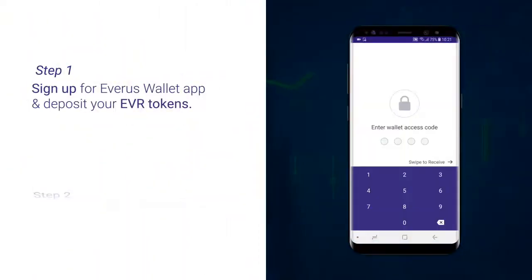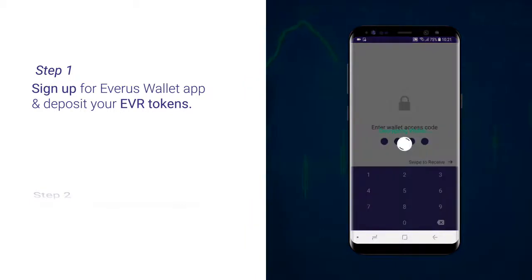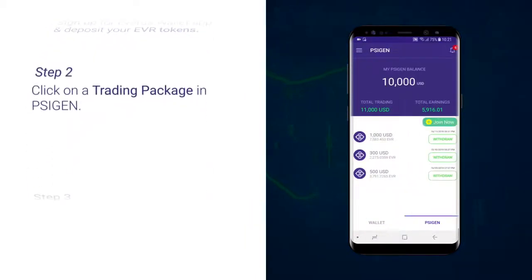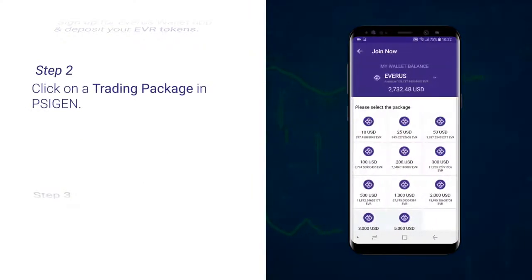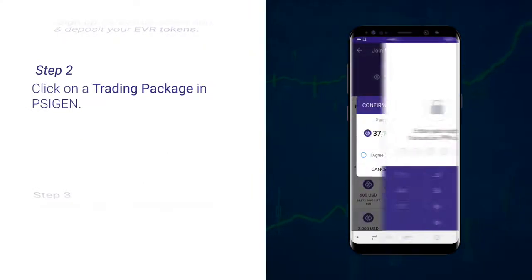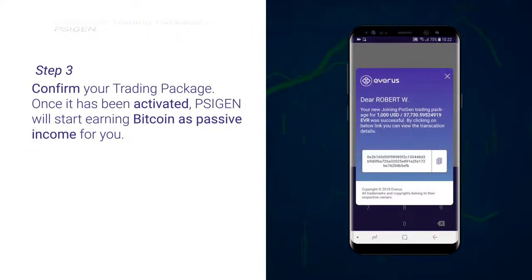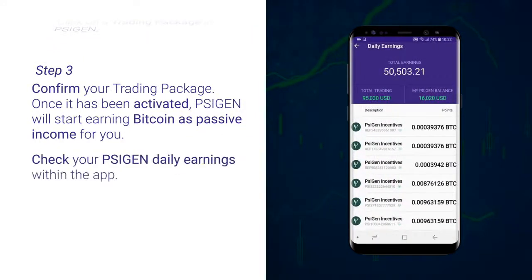To start, sign up for your free Everest Wallet app and deposit your EVR tokens. When you're in the SciGen tab, tap on join now and select the trading package. Verify and confirm your trading package. Once it has been activated, SciGen will start earning Bitcoin as passive income for you.